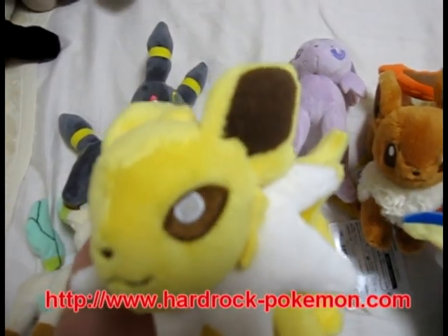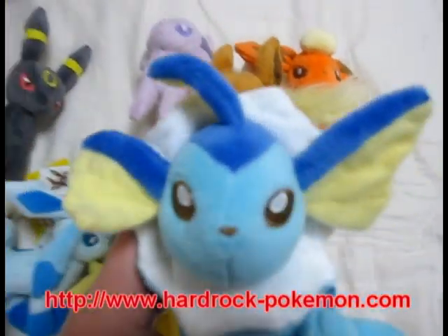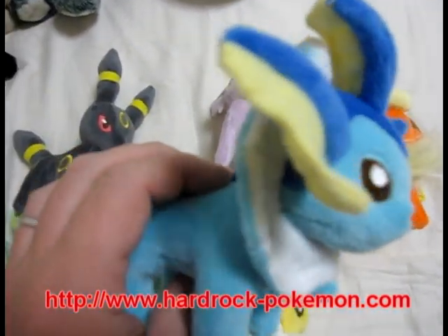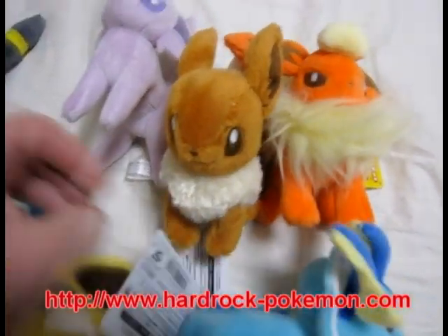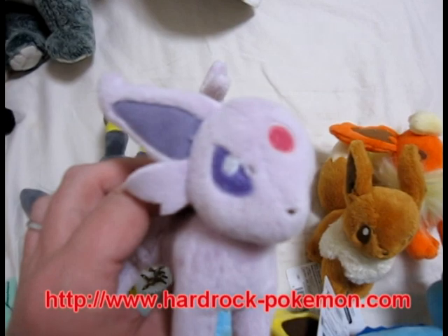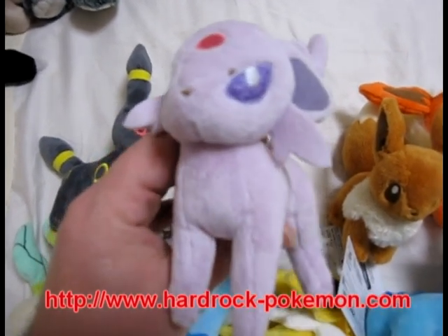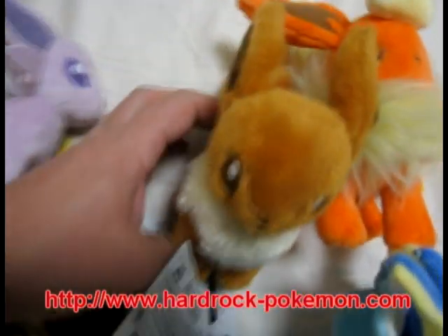There's Jolteon. If you're interested in these, check out my website — the address is on the screen. Or I've got lots of PokéDolls, deck boxes, figures, charms, keychains — you name it. Anything from Japan, I've got it.